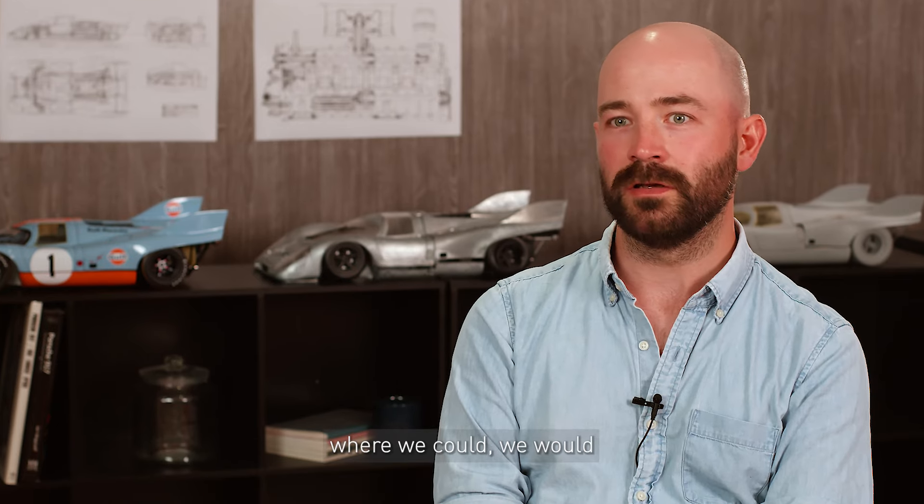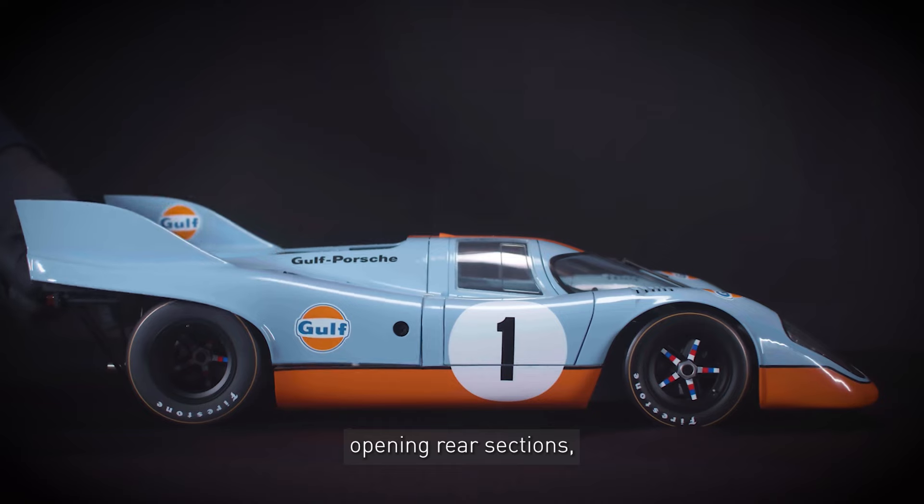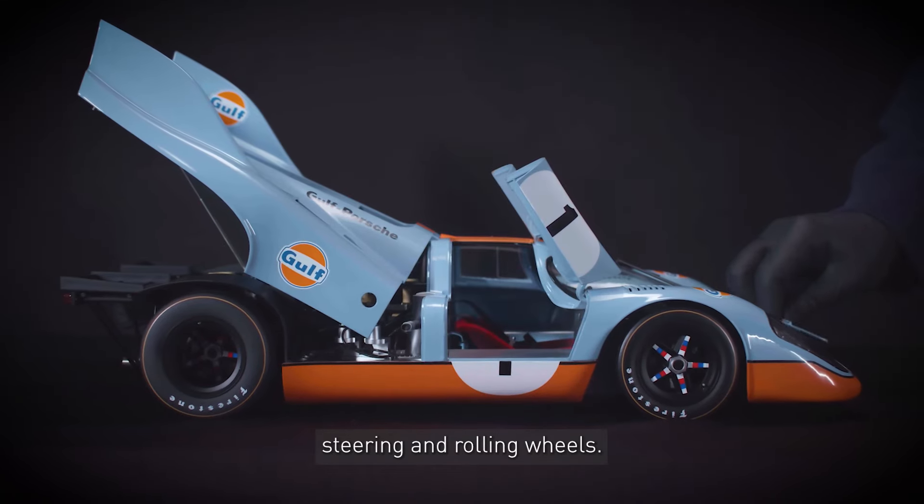Where we could, we would ensure moving parts such as doors, opening rear sections, steering and rolling wheels.